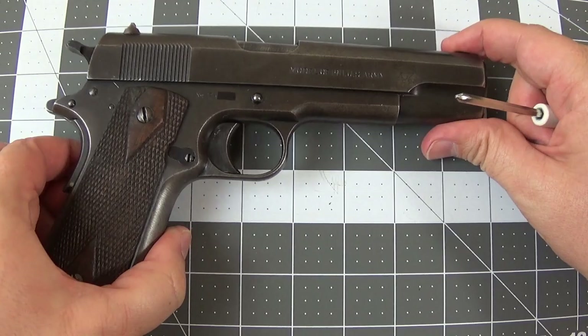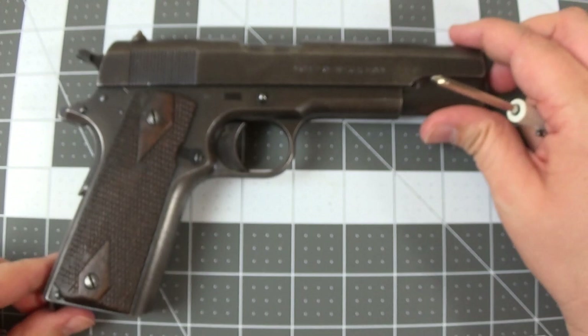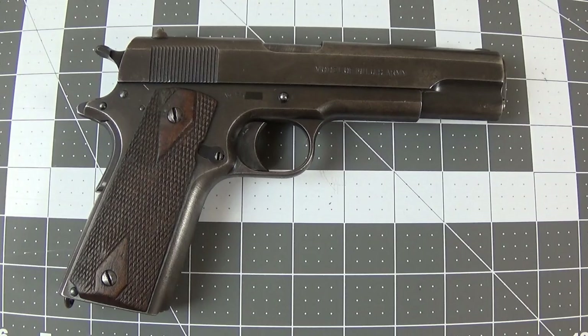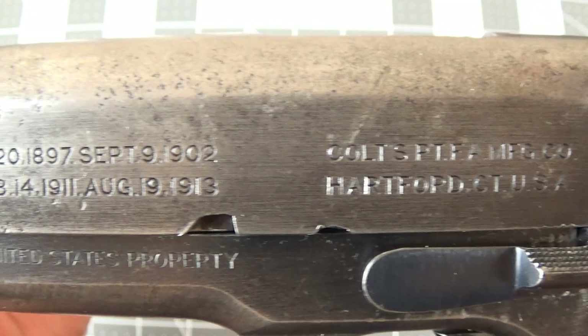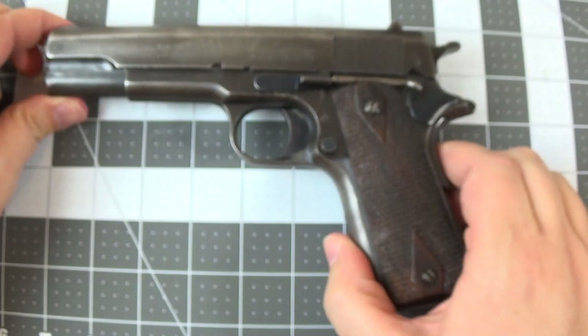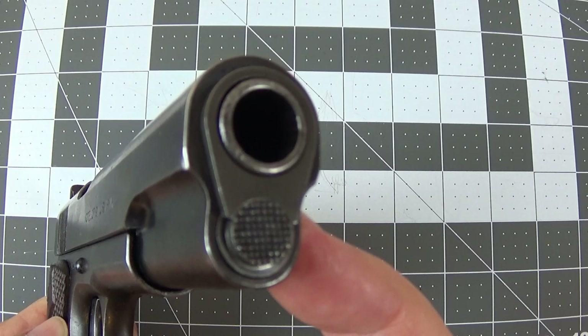This is an original gun. There's the serial number on it — I've concealed the last three digits because this is not my gun, it's a borrowed gun. That date, if you look it up, puts it right in the March-April-May time frame of 1918. The rampant Colt there, and its location and the other markings on the gun, would all coincide with a gun made in 1918. There's the muzzle of the gun. I am NOT going to shoot you — I am below the camera, as the camera's mounted vertically.